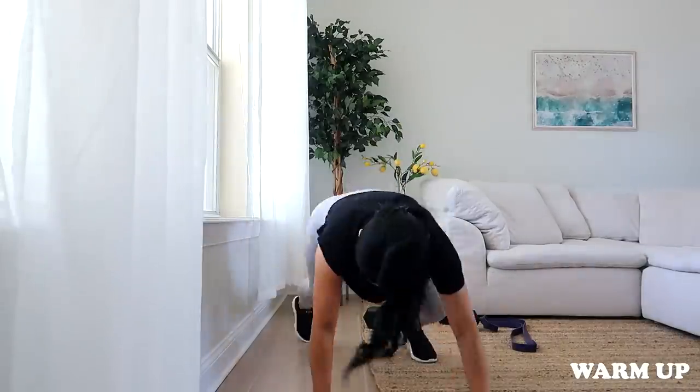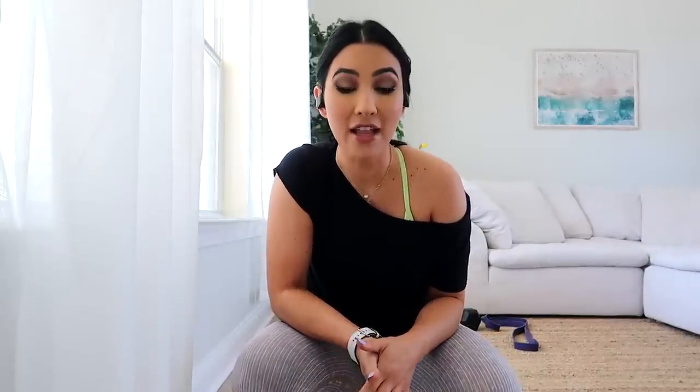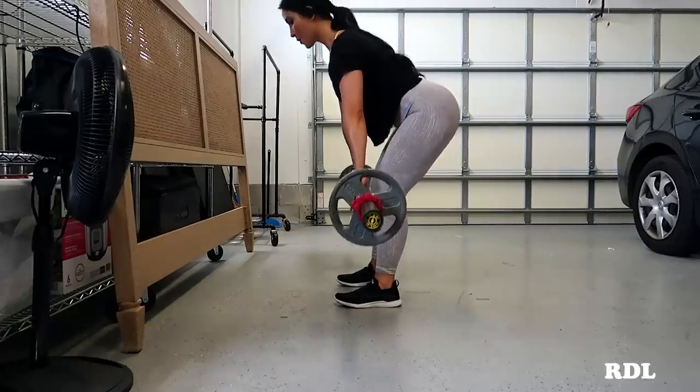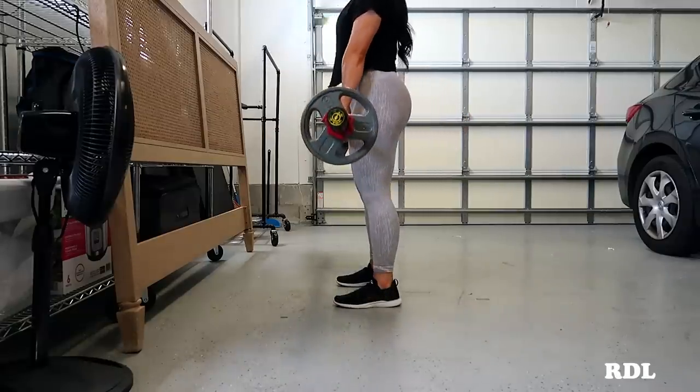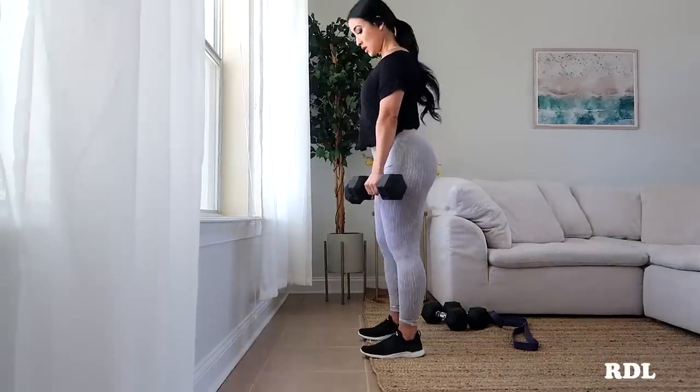I just finished up a really quick warmup — I did some bodyweight walking lunges and then some dynamic stretching, like I always do. We're going to jump into the first exercise, which is an RDL. If you have a barbell and weights, you can do a barbell Romanian deadlift. For this video I'm going to use dumbbells, because I know most people just don't have a barbell with plates at their house. We're going to do dumbbell Romanian deadlifts.